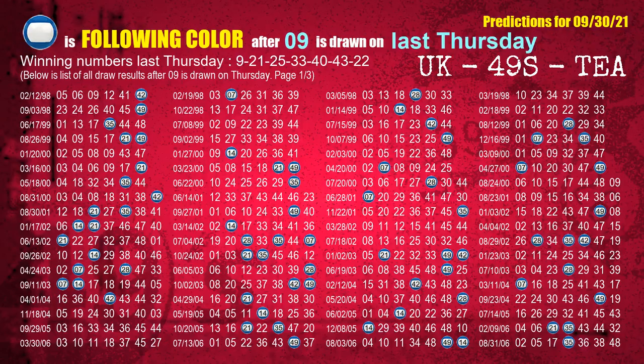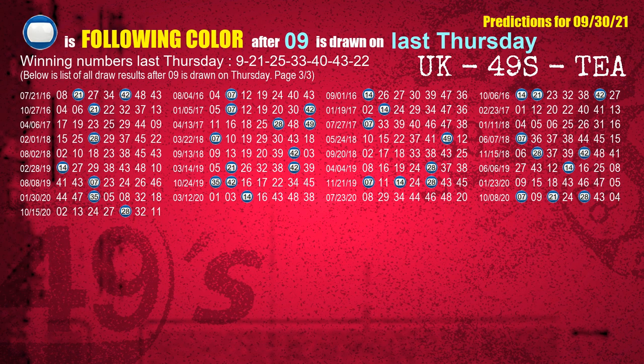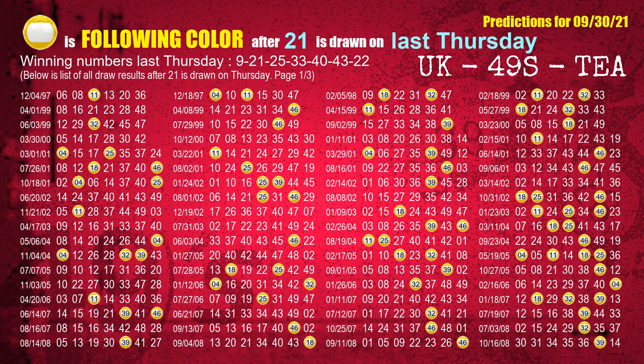Just like the next-week following ones, we can find out next-week following ball colors through the result of same day last week. The first winning number last Thursday is 09. We list all draw results which are one week after a Thursday draw with 09 as a winning number. The most frequently following color is blue when 09 is the winning number on last Thursday. We highlight the color blue with a color ball image for you. The second winning number last Thursday is 21. The most frequently following color is yellow when 21 is the winning number on last Thursday.